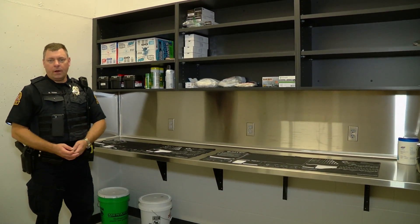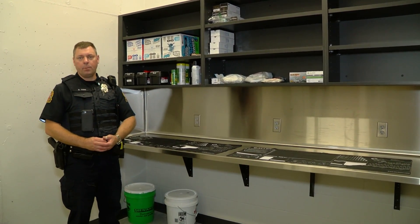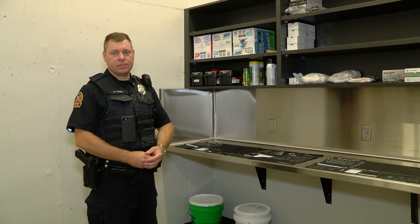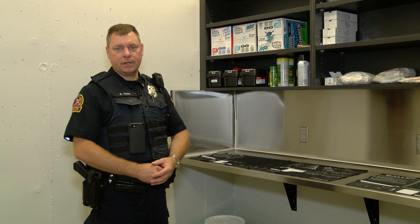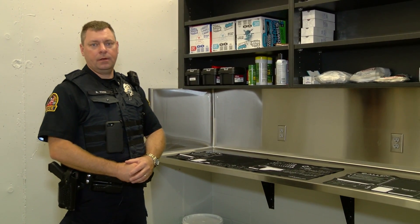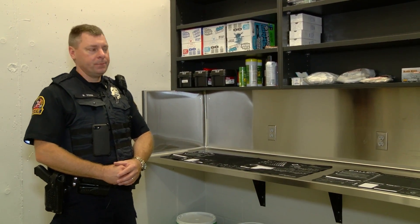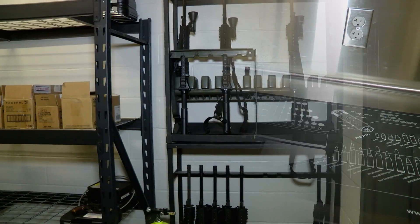We're now in our gun cleaning room. Cleaning firearms inside a police department is governed by state regulations as well as OSHA regulations. It also causes problems because solvents can damage walls and paint. We have a stainless steel counter and backsplash to protect against damage from gun cleaning solvents, and we also have ventilation in the room to vacate the air.